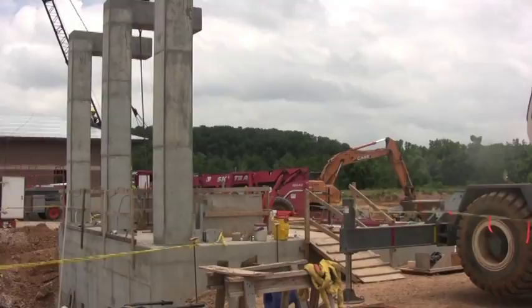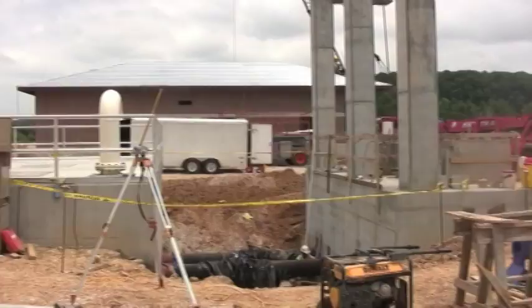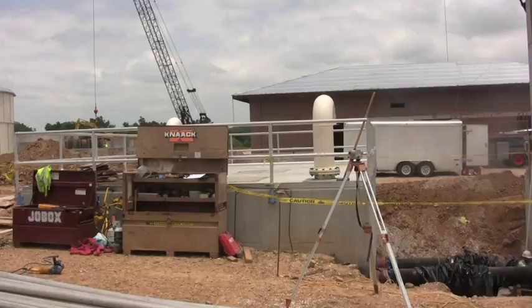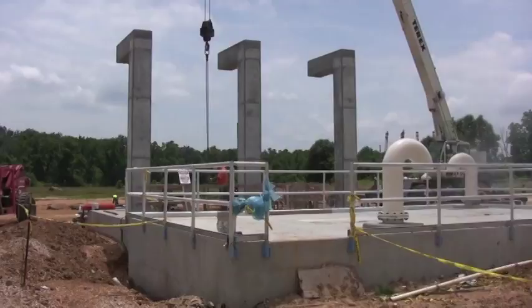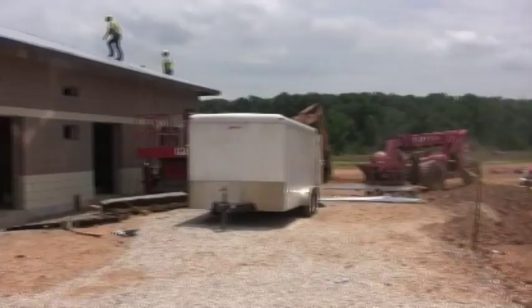This is the NACA wastewater treatment plant. Currently we're looking at the influent pump station. Panning around to the influent pump station valve vault. In the background is control building number one. Again we're looking at the influent pump station valve vault with the influent pump station in the background.